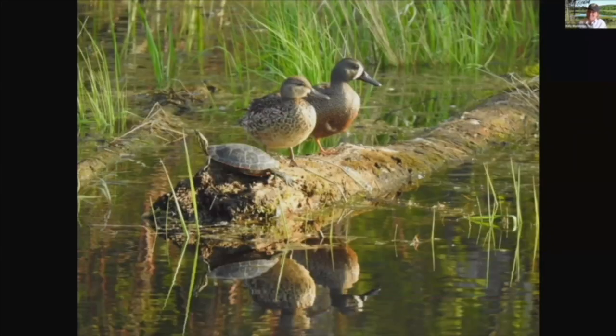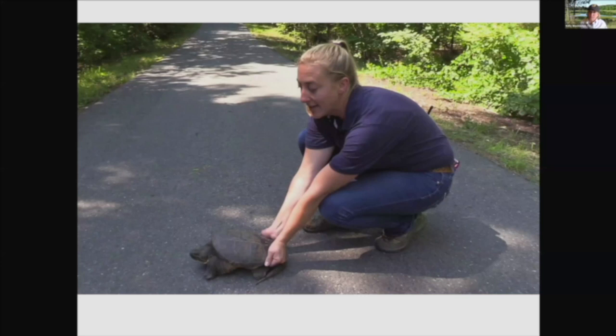Turtles do cross the road and it's nice to help them across, especially on a busy road. Painted turtles are pretty easy to pick up — reach for the back of the shell and move the turtle across in the direction it was going. Snapping turtles can be pretty tricky because they do bite and are very strong, and their necks can stretch out longer than you may think. Don't pick up a turtle by its tail — that's not a good idea. Picking it up by the tail could hurt or break its spine.